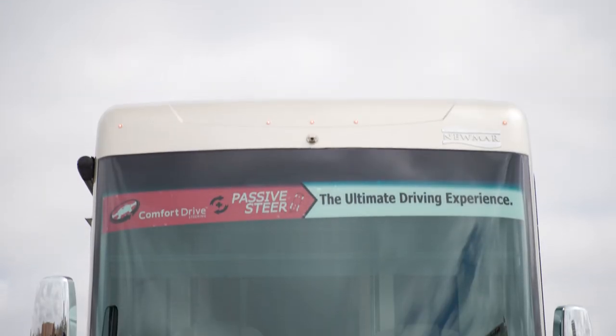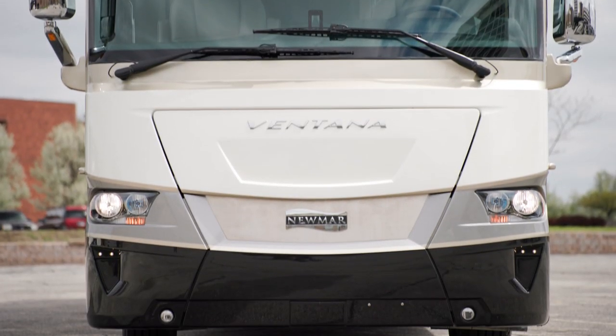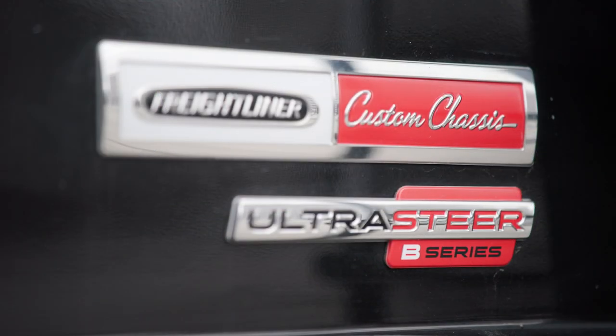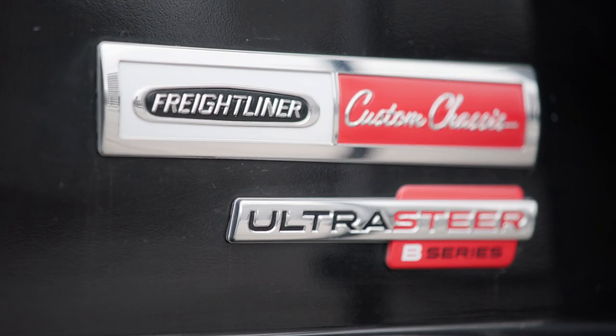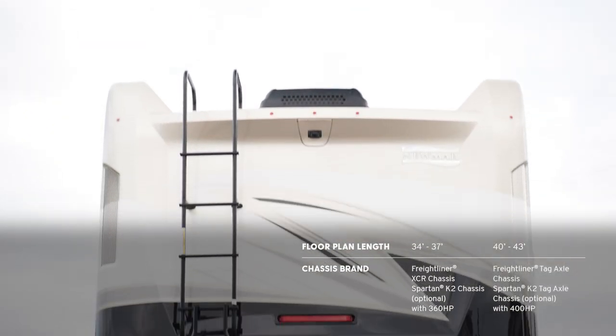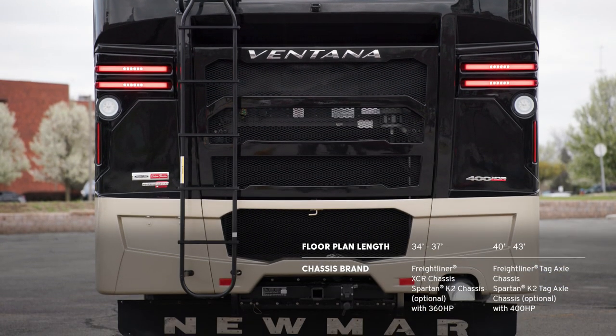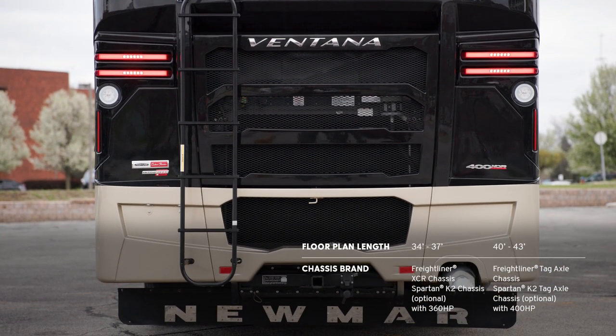Our tour starts on the chassis. Each 34- and 37-foot Ventana comes standard on a Freightliner XCR chassis with a V-Ride rear suspension, with an option to select a Spartan K2 chassis. 40- and 43-foot Ventana models come on a Freightliner XCR tag axle chassis, again with the option to select a Spartan K2 tag axle chassis.